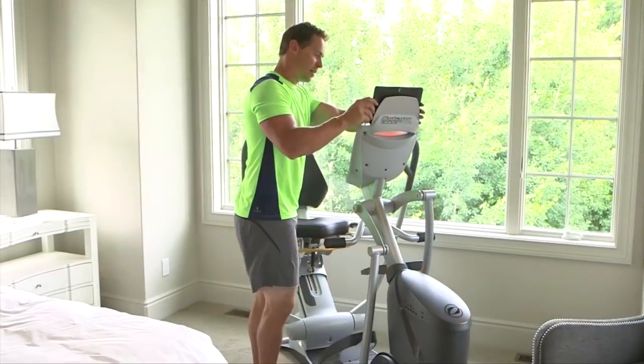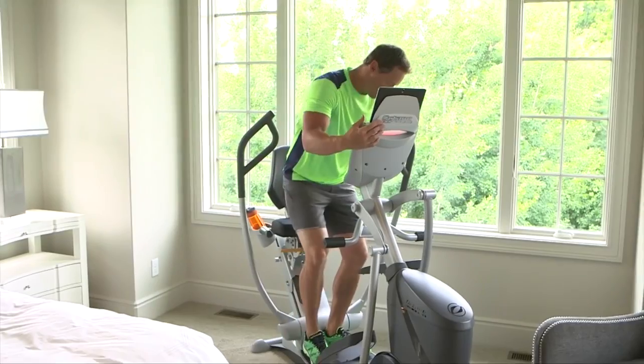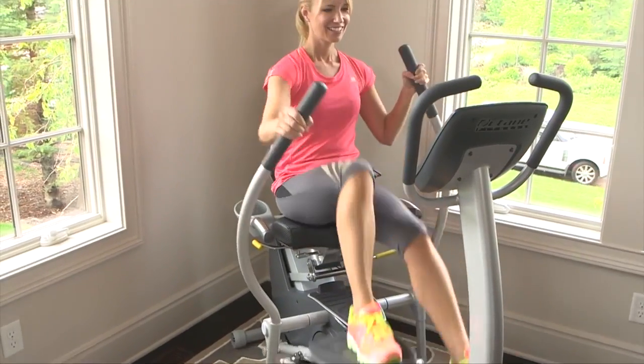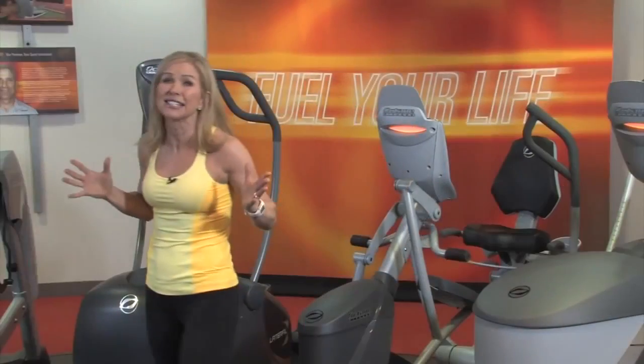For the user looking for comfort and results, check out the X-Ride. These recumbent ellipticals offer a custom fit with an elliptical pedal motion that burns more calories. The X-Ride is the best workout you can get sitting down.